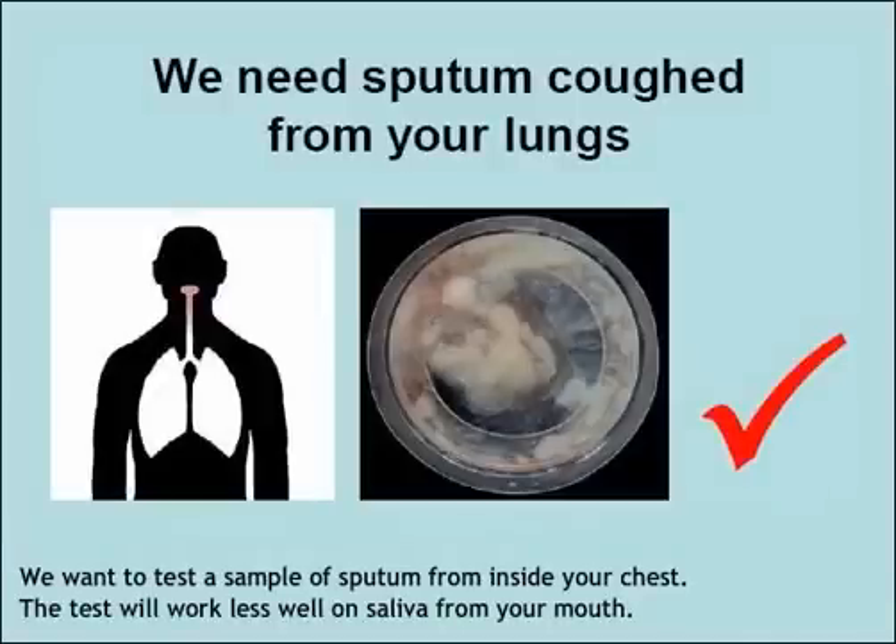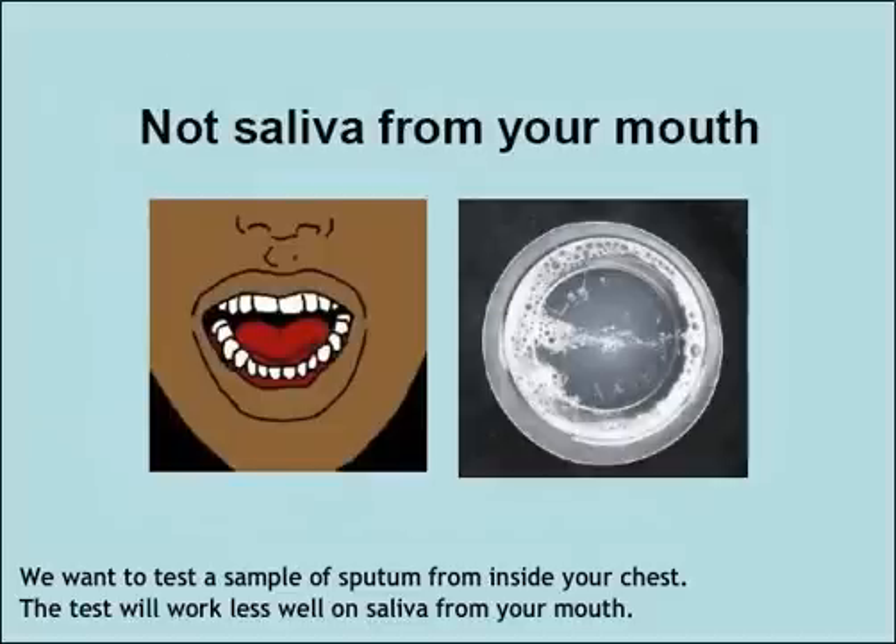We want to test a sample of sputum from inside your chest. The test will work less well on saliva from your mouth.